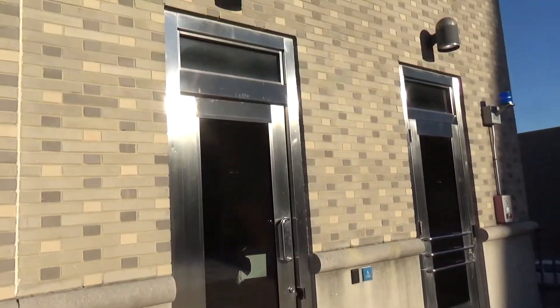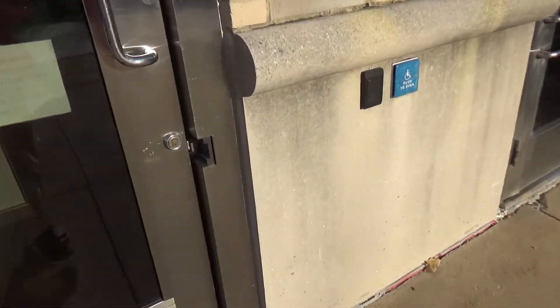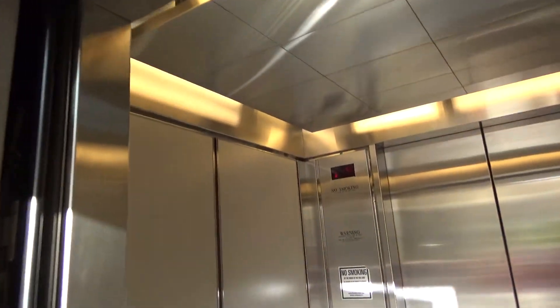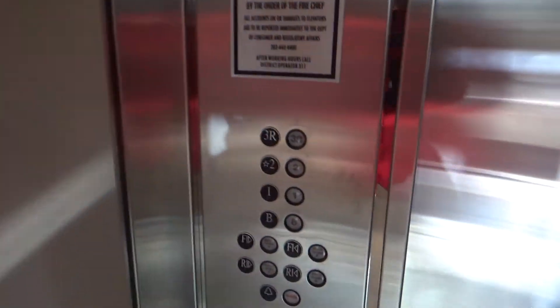This will be the parking elevator at the Catholic University of America. Down to the basement.